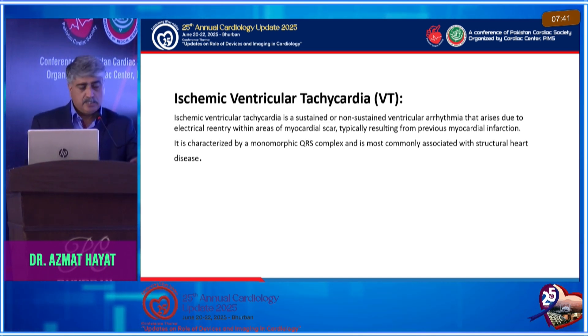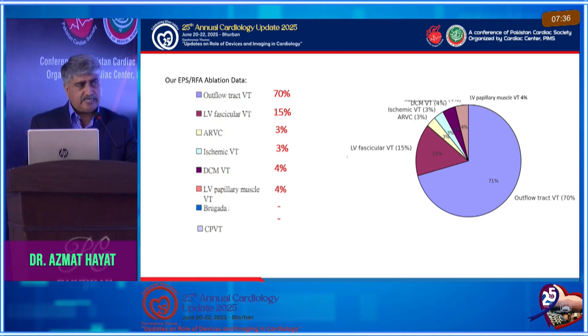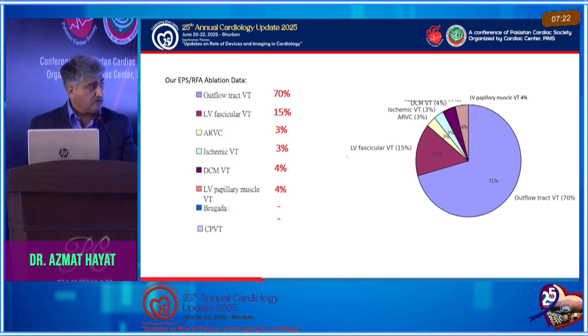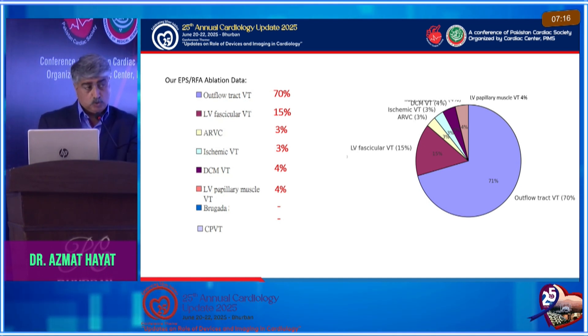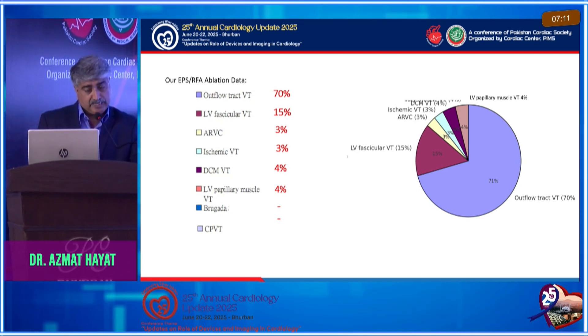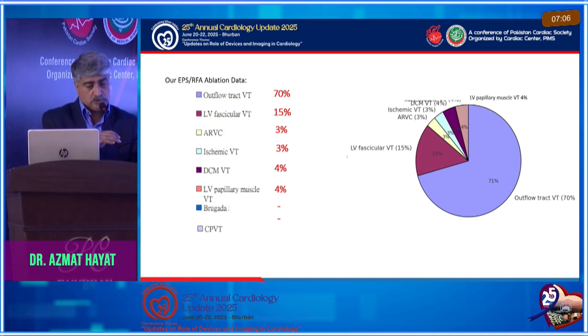Looking at my data — or roughly the data across the country — the usual ablations we have been doing are outflow VTs with tremendous success, fascicular VTs, ARVC, and some others. Ischemic VT is hardly three percent. Not necessarily because we lack the expertise, but there are other problems contributing to us not doing more in numbers — and I'll come to that later on.